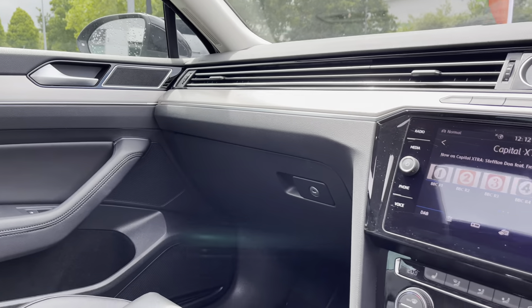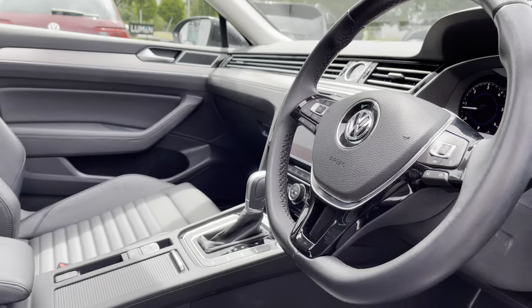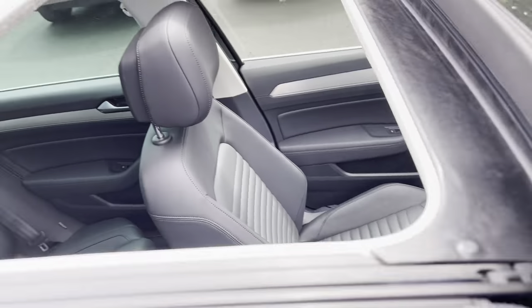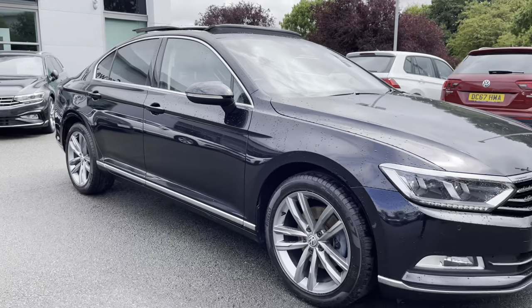There's lovely trim on the dashboard, a touchscreen infotainment system, and a leather-wrapped multifunction steering wheel on offer as well. That concludes the 360 walk-around — we're going to jump behind the wheel in a moment and go through some interior features. If you haven't yet subscribed to our channel, make sure you click the button below for more content.